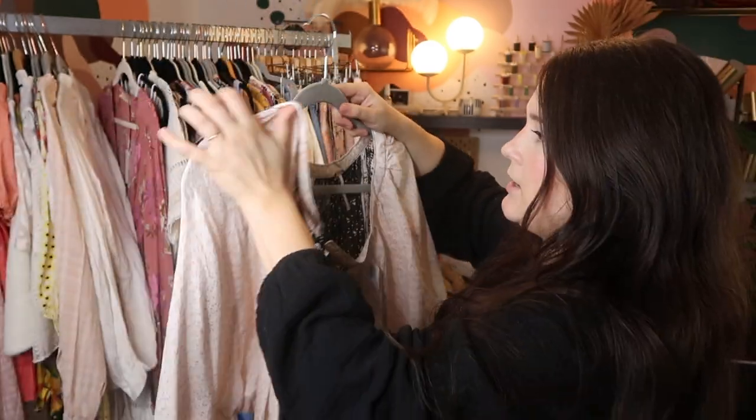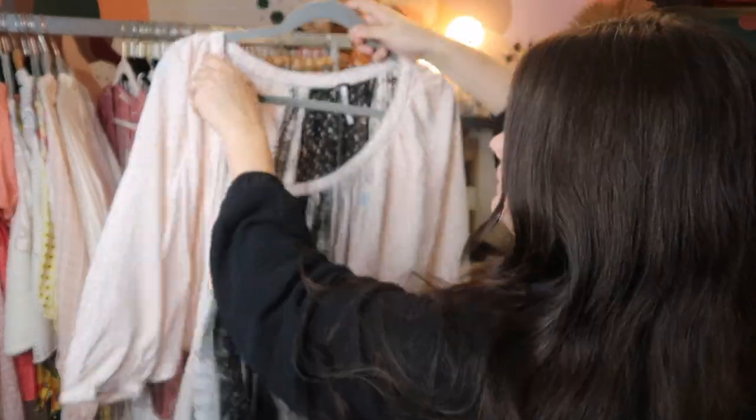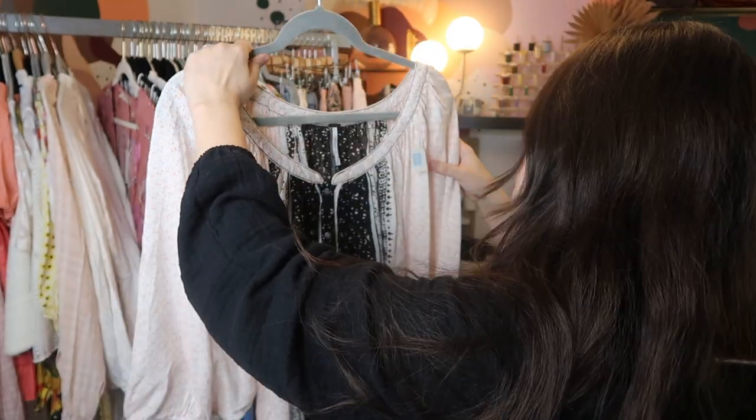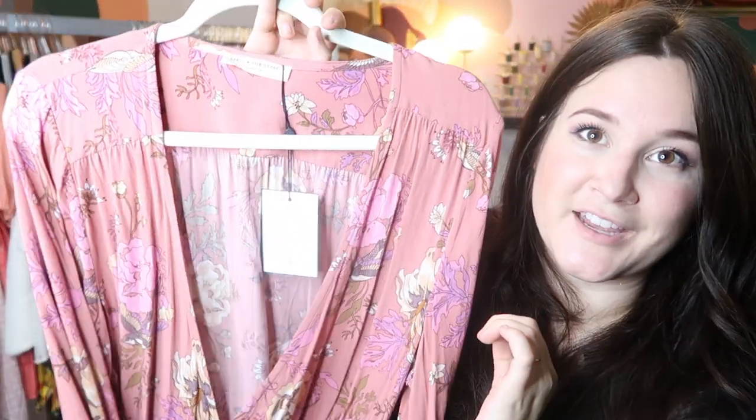This is a Free People blouse from another local thrift store — a big oversized dolman sleeve blouse. I paid $6 for it, and I'm probably just going to go ahead and send it right into thredUP. Free People pieces in my Poshmark closet usually just end up sitting, but it sells really quickly for me on thredUP. So this is a really good find.